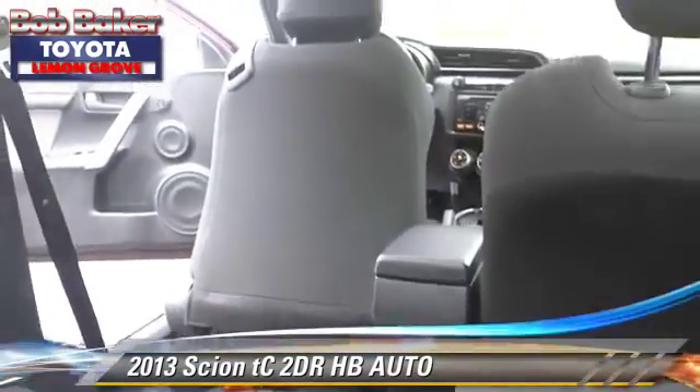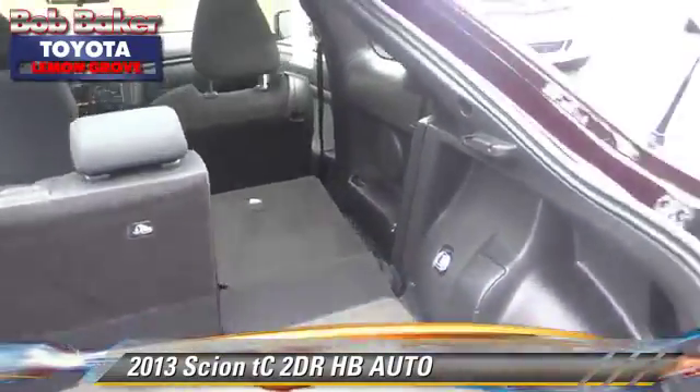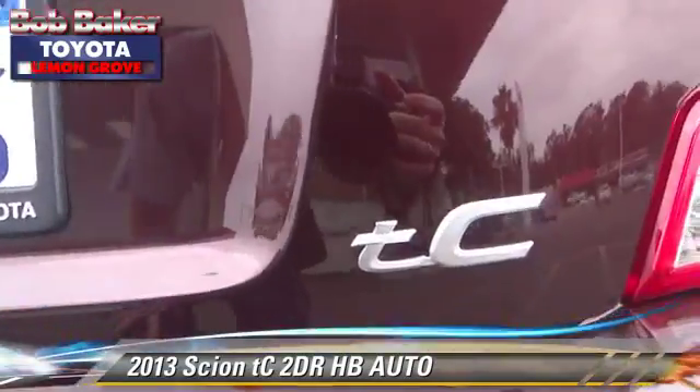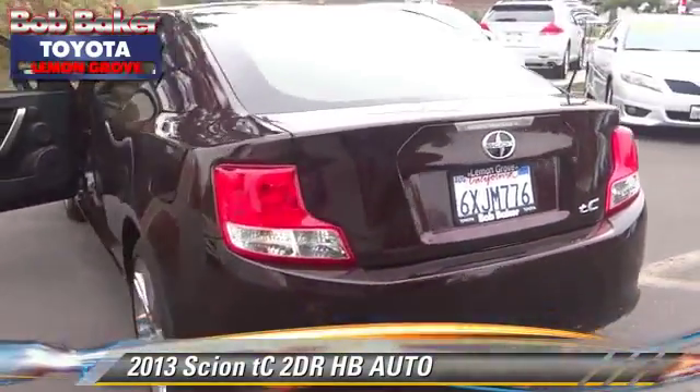Safety features include side airbags, traction control, and stability control. Comfort and convenience features include power door locks, memory seats, and Bluetooth wireless.